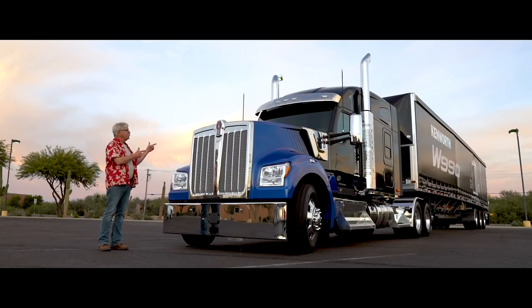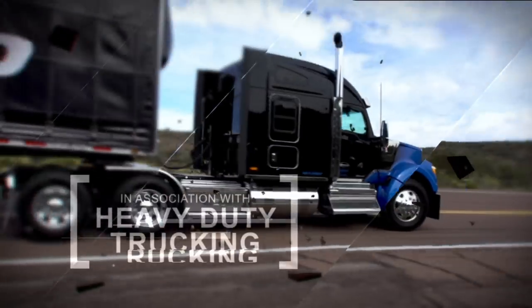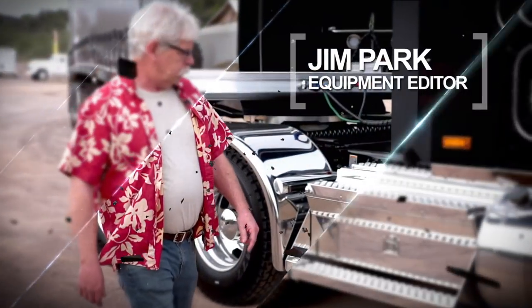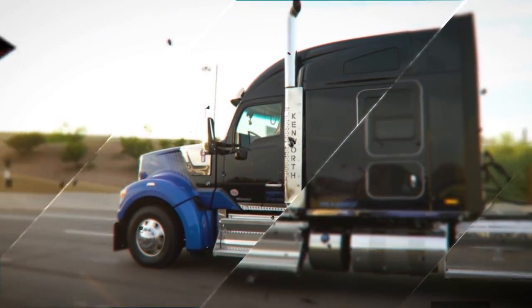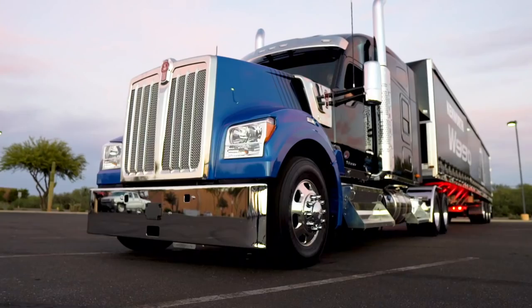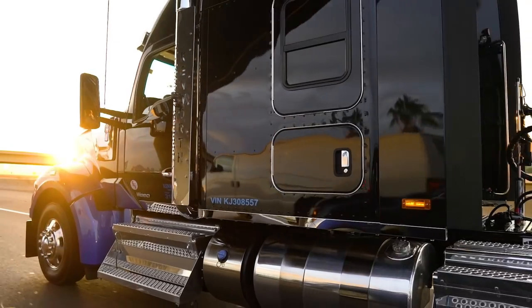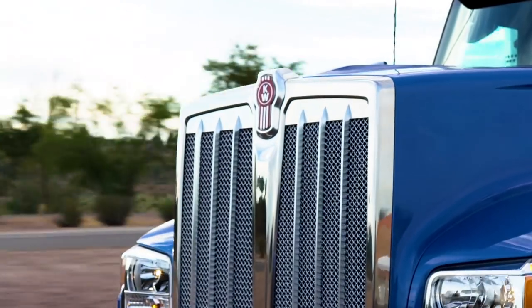The W990. This one was introduced in September in Las Vegas. It's obviously bigger and bolder than most trucks we see today and it's going to carry on from where the W900L left off.